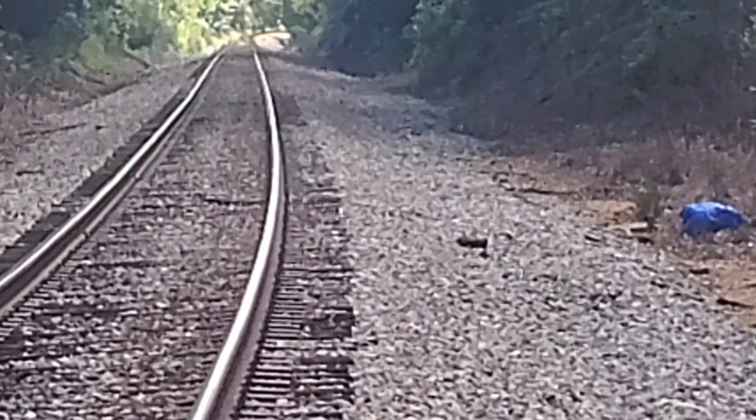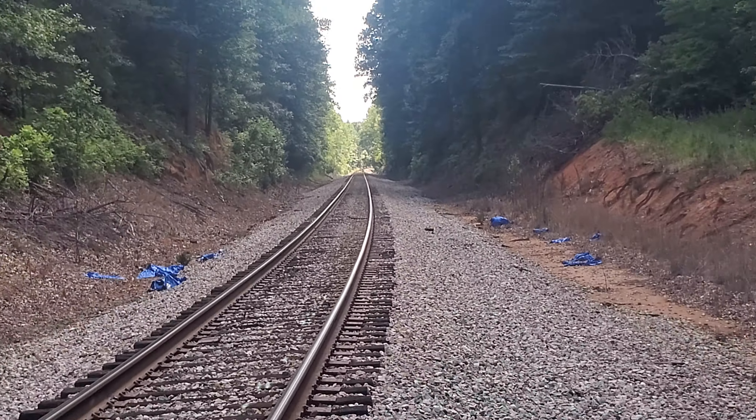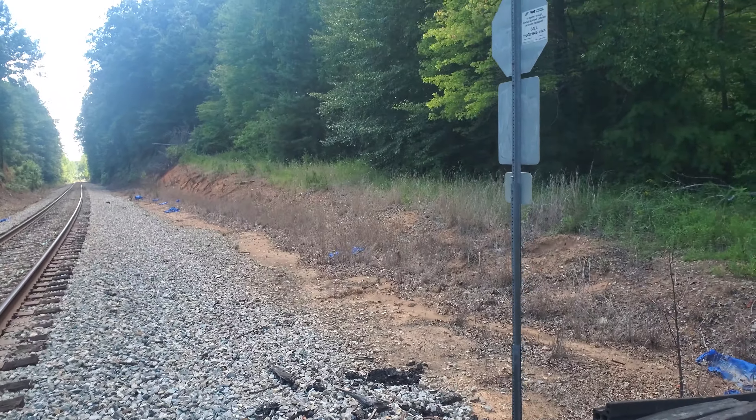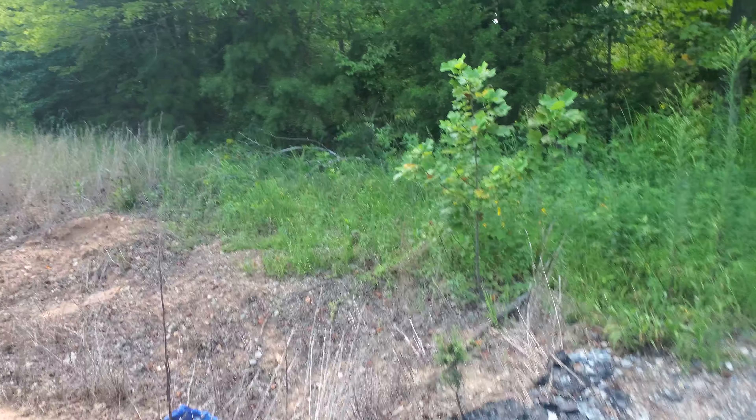Is that a tree on the track? I don't know, but whatever it is, I'll do a little crossing tour.